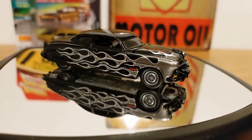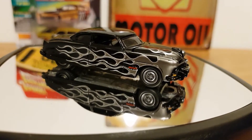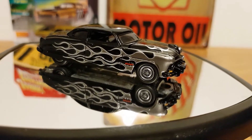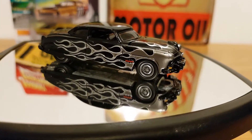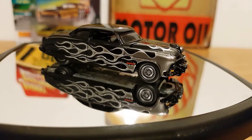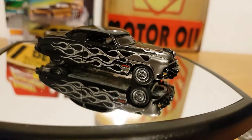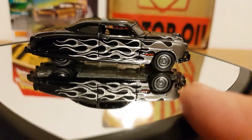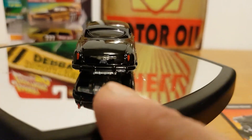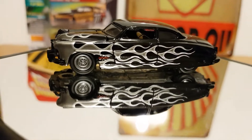So this is the '51 Hudson Hornet — Street Freaks 2018 release 4, version B, black with flames. I thought it was different; it's been out a while now. I would have preferred a standard Hudson Hornet in normal livery, but this was the only one available, so I thought why not. Even with the flame pattern it's still nicely detailed — rubber tires, metal bottom, and plate detail on there. They've done a nice job.